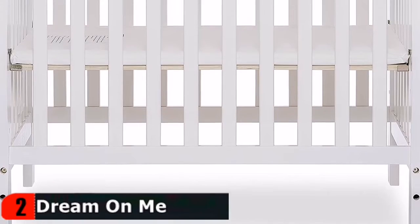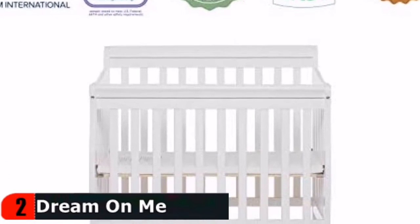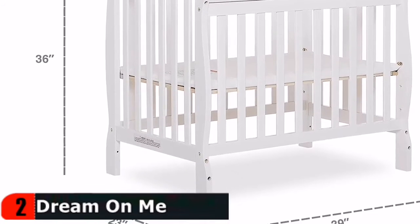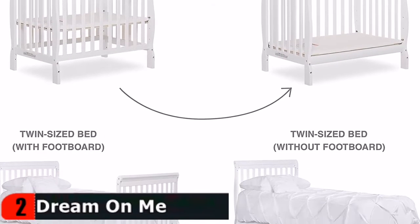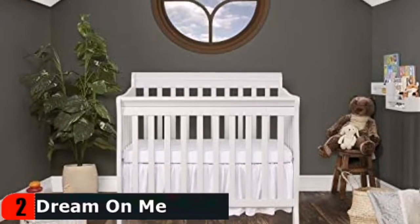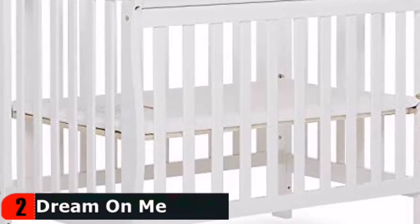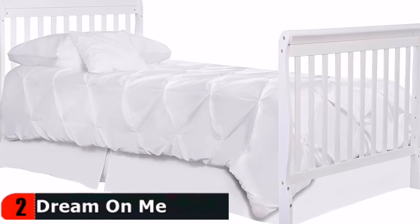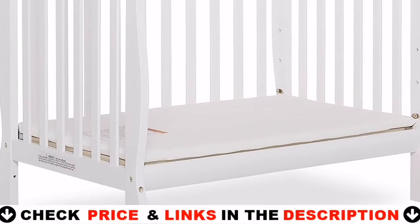This mini crib from Dream On Me converts to a mini daybed, which might be suitable as a toddler bed depending on your child. The Aden grows along with your child — you can convert the crib into a mini daybed and a twin-sized bed. It has a convenient three-position mattress support system, and is JPMA certified to meet or exceed all safety standards set by the CPSC and ASTM. All products are tested by third-party labs for lead and other toxic elements. A clean design and small footprint allow it to fit into any nursery theme, and all tools for assembly are included.